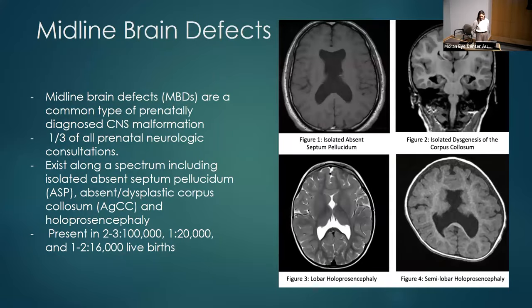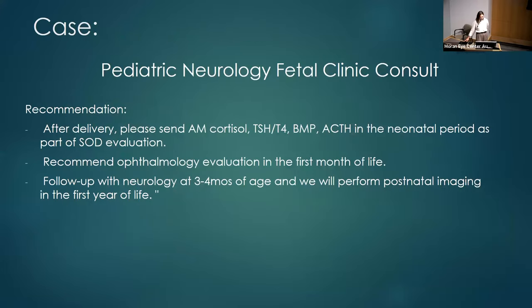Midline brain defects are a common type of prenatally diagnosed CNS malformation — a third of all referrals to our fetal clinic. They range on a spectrum from absent septum pellucidum to holoprosencephaly. The holoprosencephaly spectrum occurs in about 2 out of 16,000 live births, while the milder end is less common at about 2 to 3 per 100,000. The main concern is septo-optic dysplasia — diagnosed when children have two of the three triad: optic nerve hypoplasia, pituitary hormone abnormalities, and a midline brain defect. These defects are also associated with developmental delay and epilepsy. Risk factors for septo-optic dysplasia include mutations in HESX1, SOX2, SOX3, and OTX2, as well as certain medications, though most of the time we don't have a good reason why these defects occur.